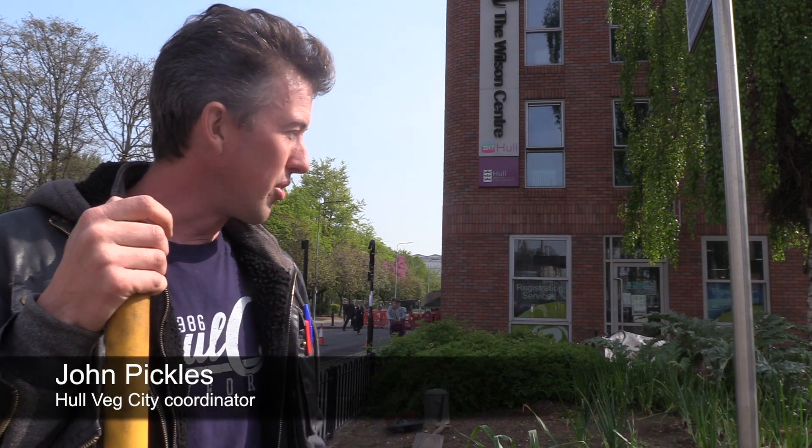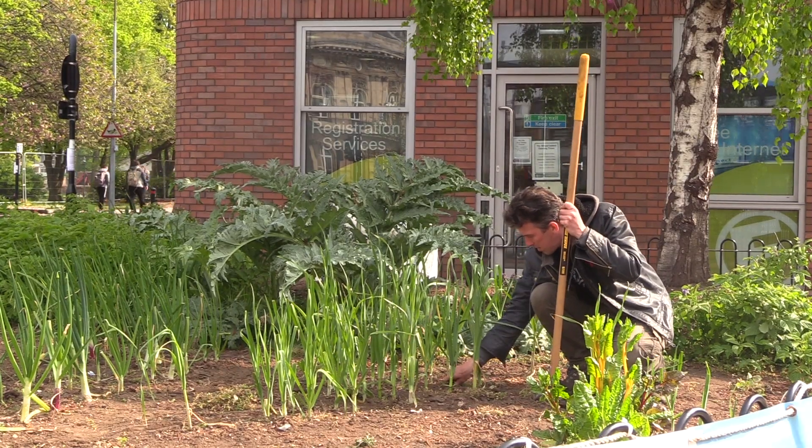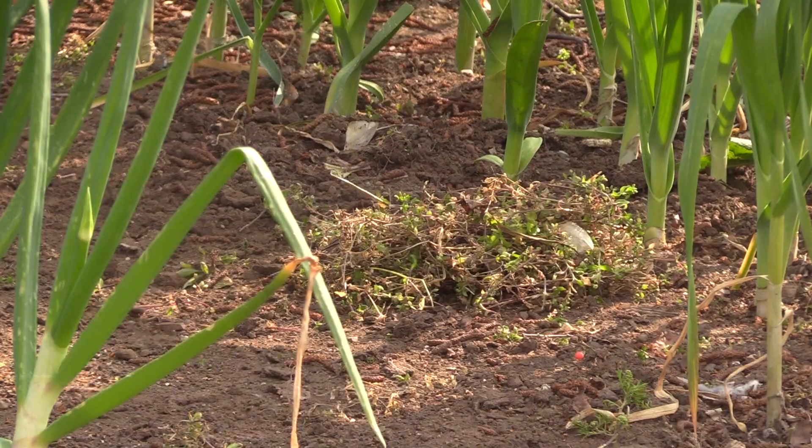We plant it up every spring with a variety of vegetables and then we keep it watered and maintained through the summer. We like to have a nice variety.